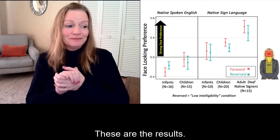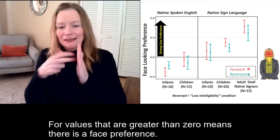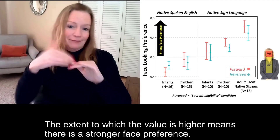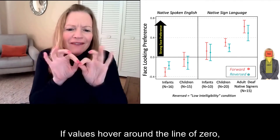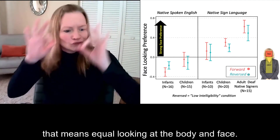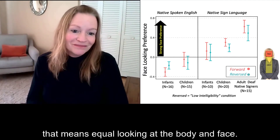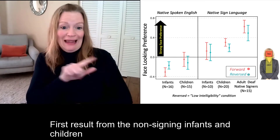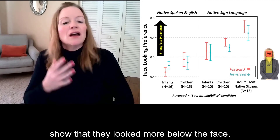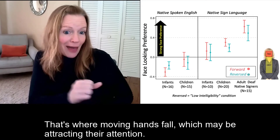For values greater than zero, there is a face preference. The extent to which the value is higher means there is a stronger face preference. If values hover around zero, that means equal looking at the body and face. Results from the non-signing infants and children show that they looked more below the face — that's where moving hands fall, which may be attracting their attention.